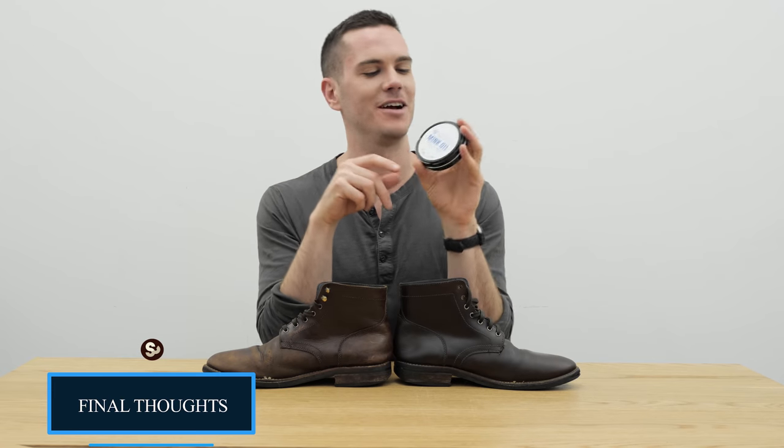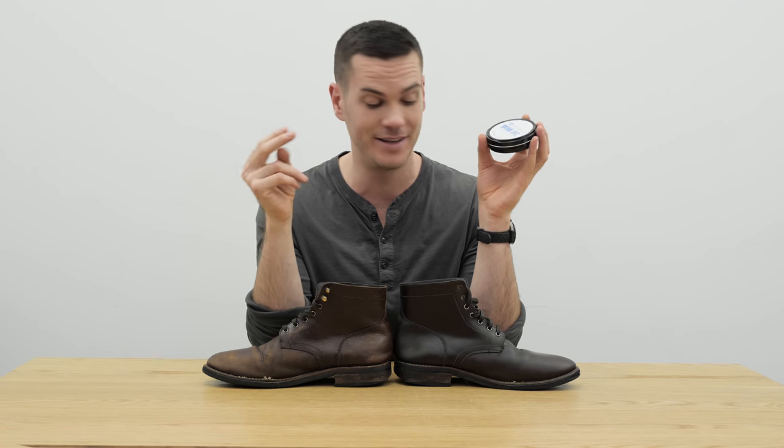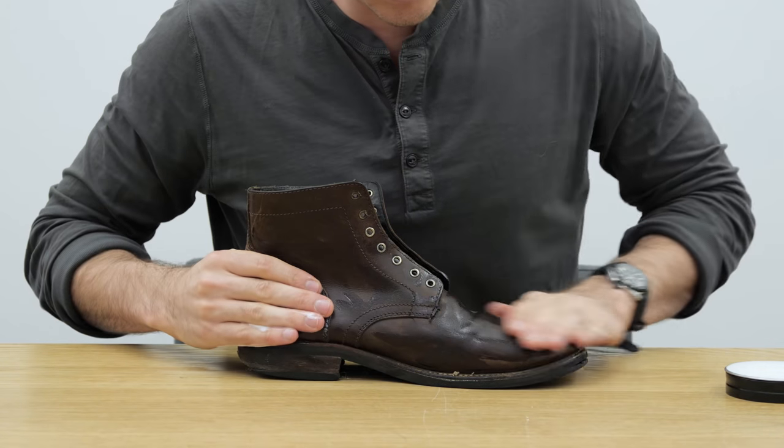Those are my thoughts on SoftSoles Mink Oil — enormously popular mink oil product, not entirely mink oil, pretty good at darkening the leather and improving color consistency, but better suited to more outdoorsy, less formal wear. The full written review with more pictures is in the description below. Make sure you subscribe as well, because I've got a ton more boot reviews, boot care reviews, and other types of reviews coming up. Thank you.